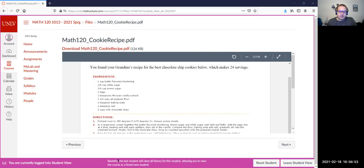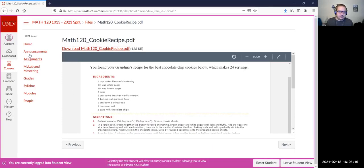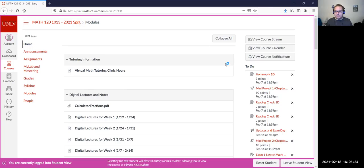I did want to mention the cookie recipe slip-up — I did not realize it was not attached in the study guide, but that has now been uploaded. So if you're wondering what that cookie recipe is, that's for question seven. We're going to go ahead and go through the study guide today, but before we get to that, let me ask if there are any questions on any of the homework or previous material before we jump into the study guide.